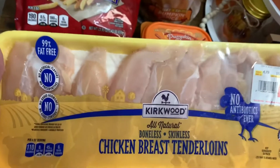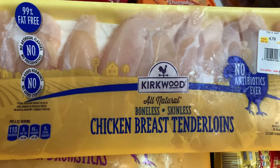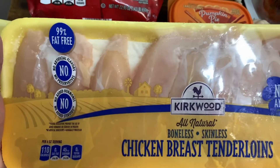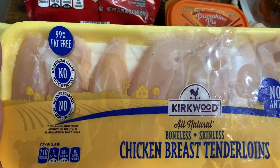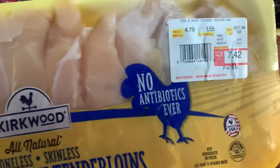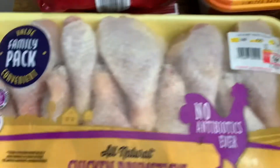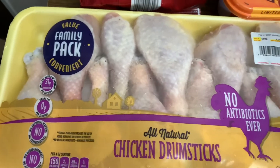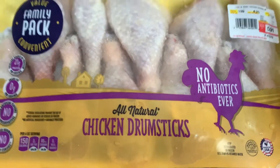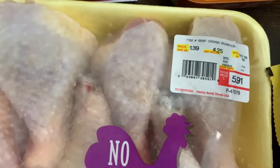I got one pack of the Kirkwood All-Natural Boneless Skinless Chicken Breast Tenderloins — 99% fat-free, no artificial flavors, no preservatives, no added hormones, no added steroids. And this was $7.42. I also picked up a value family pack of All-Natural Chicken Drumsticks — no antibiotics ever. That was $5.91.